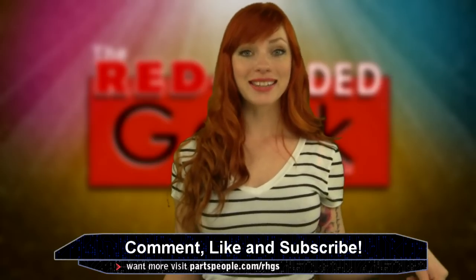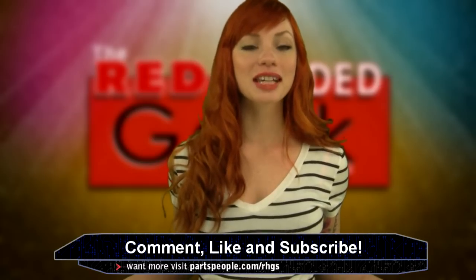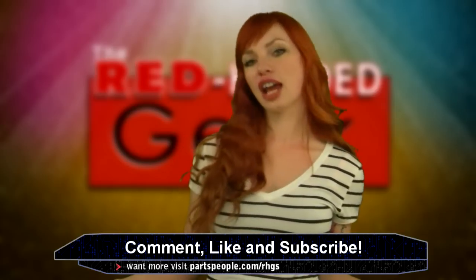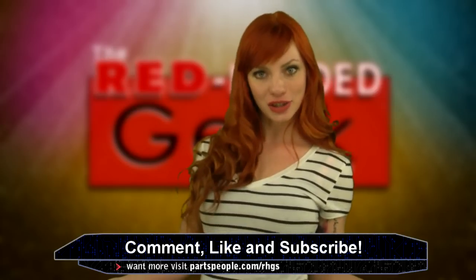Comments below please. This is not only for my curiosity, but everyone else who watches this show. By the way, thanks for watching. I'm on vacation next week, but I will see you guys very soon.